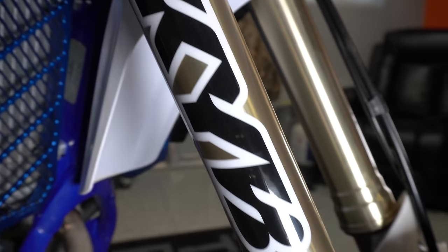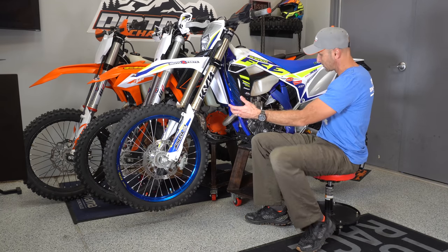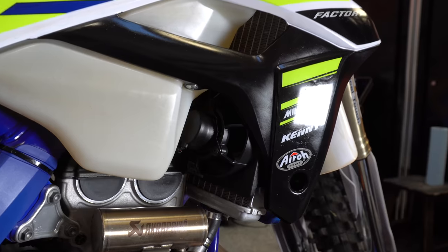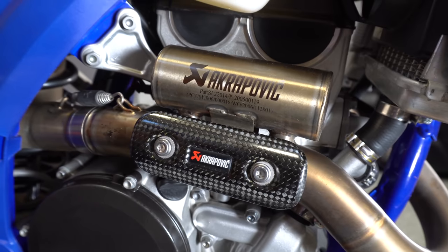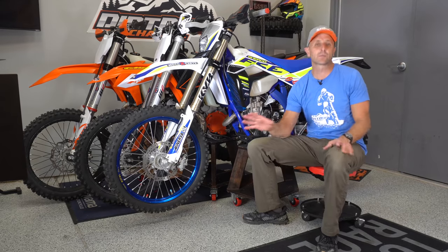All the suspension is stock — it's got the KYB suspension that has less than 20 hours on it. It's got a brand new fresh oil change. Tires on it are nearly new. It came with the radiator fan on it. It's got the full Akrapovic exhaust with a spark arrestor, and they also come with an AXP skid plate. That is what's on the Sherco.